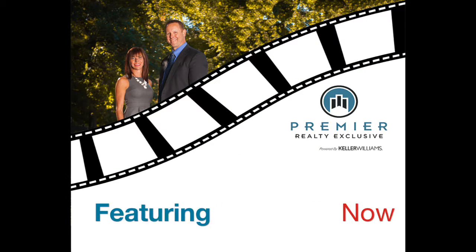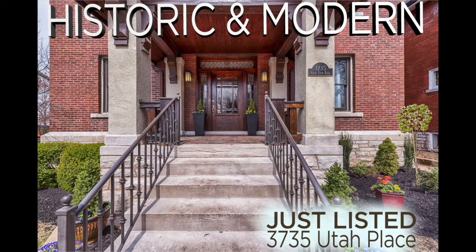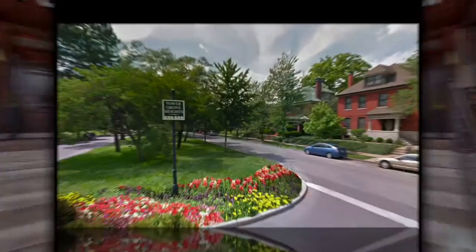Premier Realty powered by Keller Williams is excited to present 3735 Utah Place. This arts and crafts style Tudor revival will blow your mind.